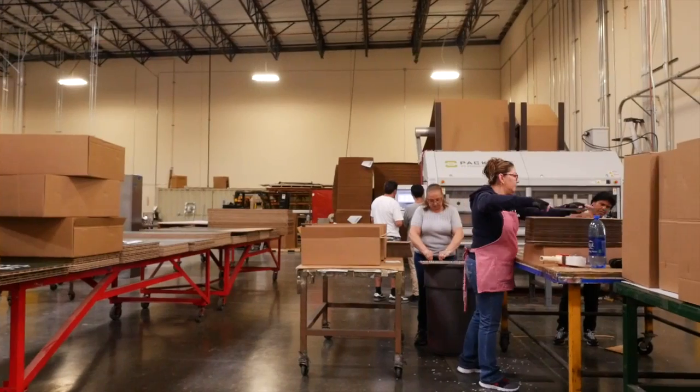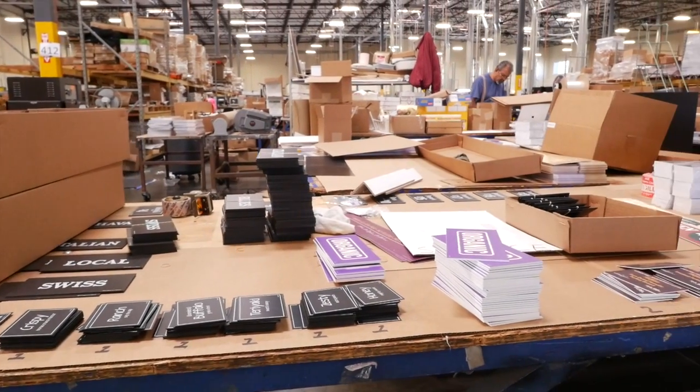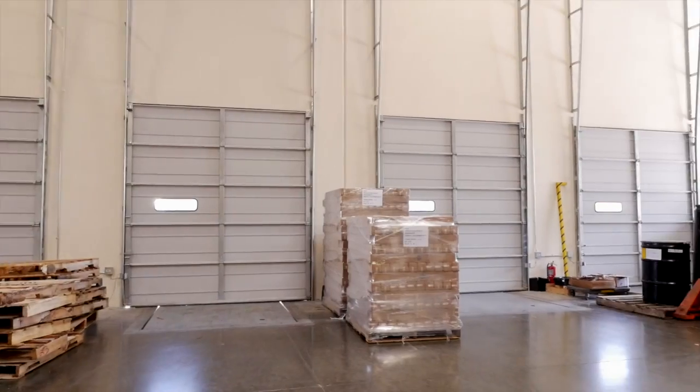At Coil, we process anywhere between 600 and 1,200 packages per day. Depending on the client and the promotion that's rolling out, we can handle high volume and we can do it quickly and accurately.